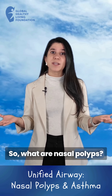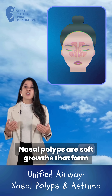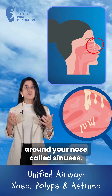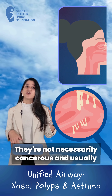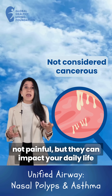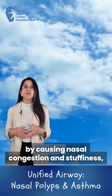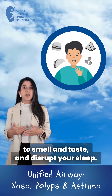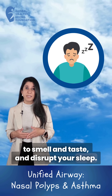So what are nasal polyps? Nasal polyps are soft growths that form inside your nose or in the spaces around your nose called sinuses. They're not necessarily cancerous and usually not painful, but they can impact your daily life by causing nasal congestion and stuffiness, affect your breathing, your ability to smell and taste, and disrupt your sleep.